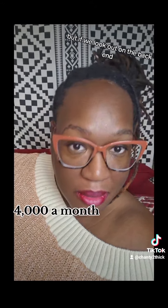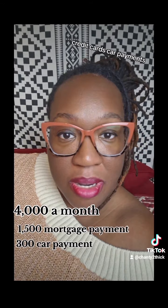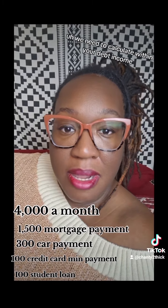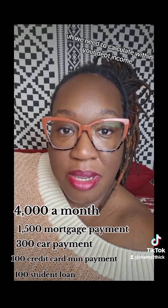But if we look at it on the back end, what are your other payments? Credit cards, car payments, student loans — anything that you pay monthly, we need to calculate within your debt-to-income.